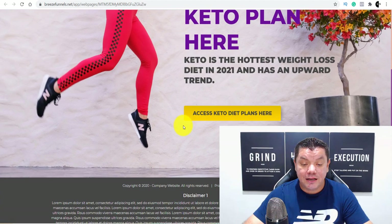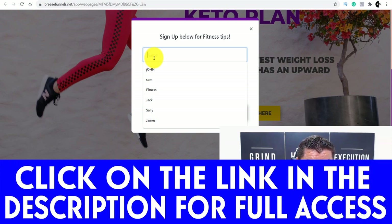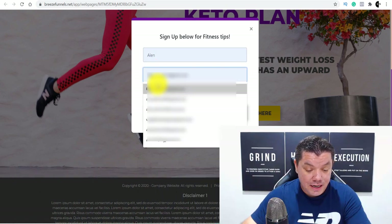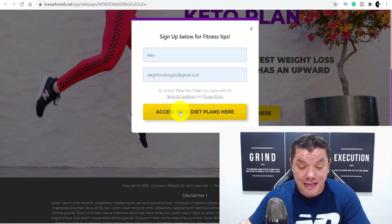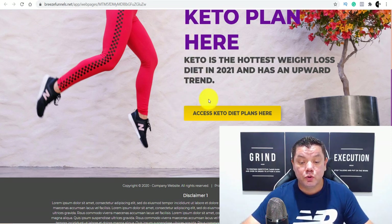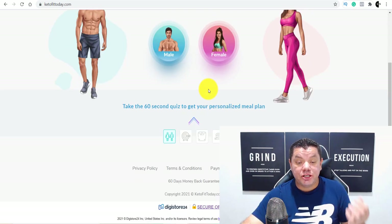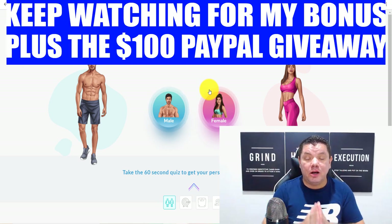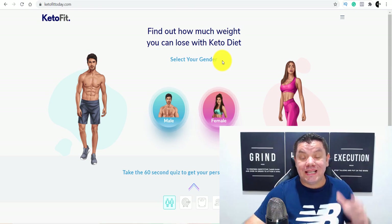If somebody comes over here and clicks onto this, it's going to take them straight over to my personalized landing page. This is so simple and super quick. If anybody comes over here — take a look at 'Access Keto Diet Plans' over here. Let's say they come over here and put in their name and email address and click onto 'Access Keto Diet Plans Here' — what's going to happen is it's going to take them straight over to that offer. Anybody that comes over here and purchases, I'm going to make money online. This is the simplest way to save a lot of time so that you can make money with this.